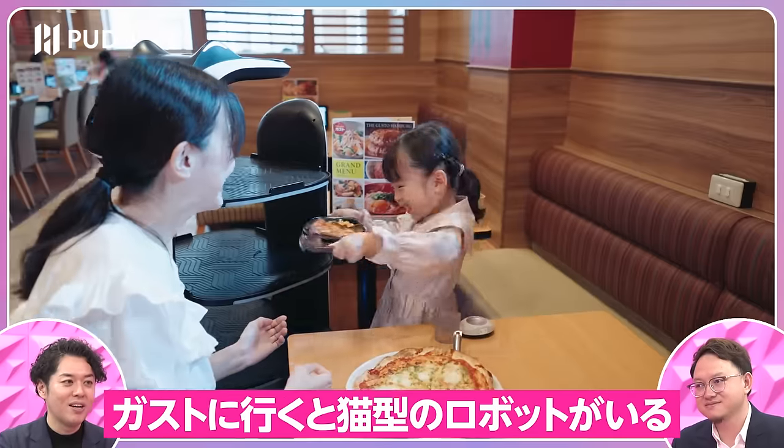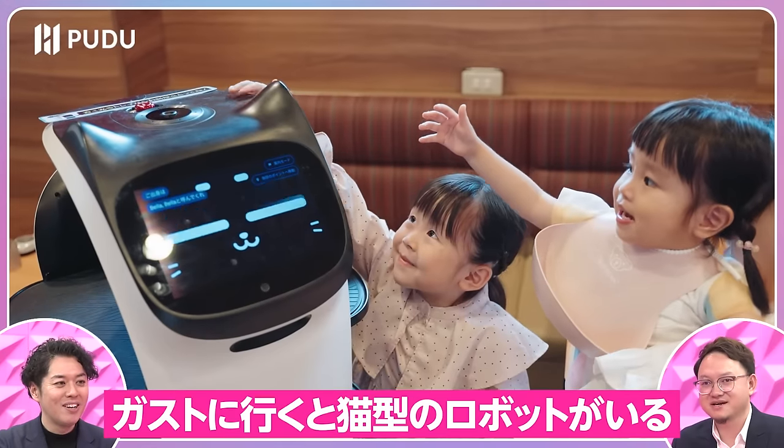Whenever we go to a Gasto restaurant, there's a cat-like face robot. The unit count is over 3,000.